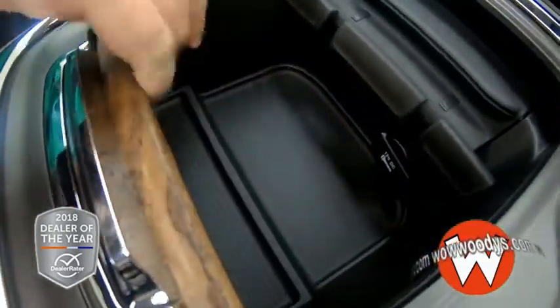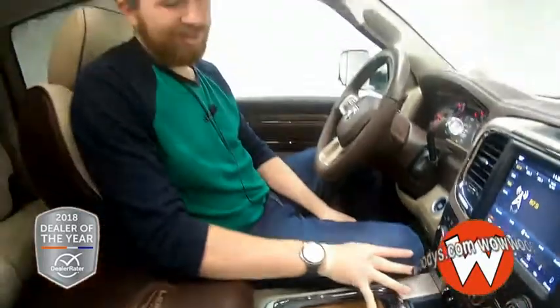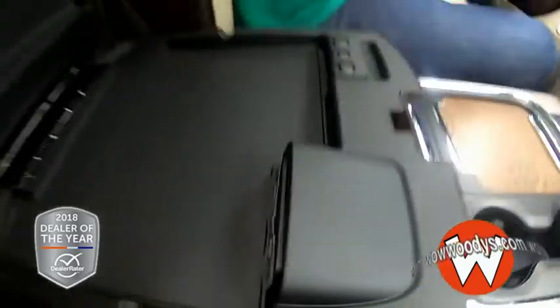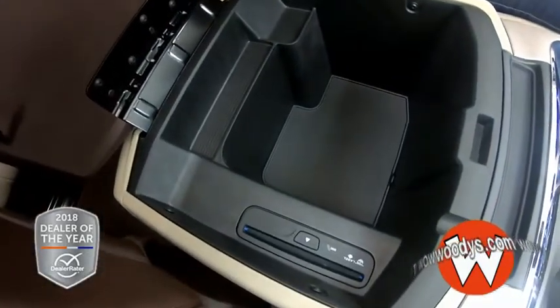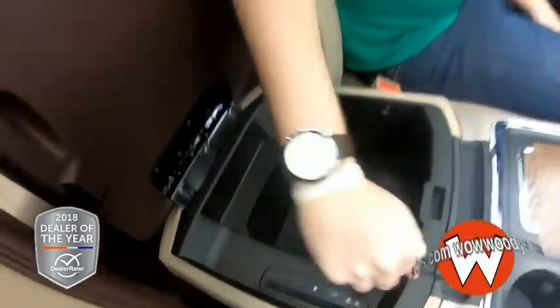You also have a very spacious center console area with 12-volt DC adapters everywhere to charge those phones. They really thought about technology with this thing. You have various media hookups in that media hub with two USB ports and an aux port, and a coin organizer — go to McDonald's, get a Big Mac, throw some quarters in there. You also have a very spacious, deeper center console with a CD insert right there.